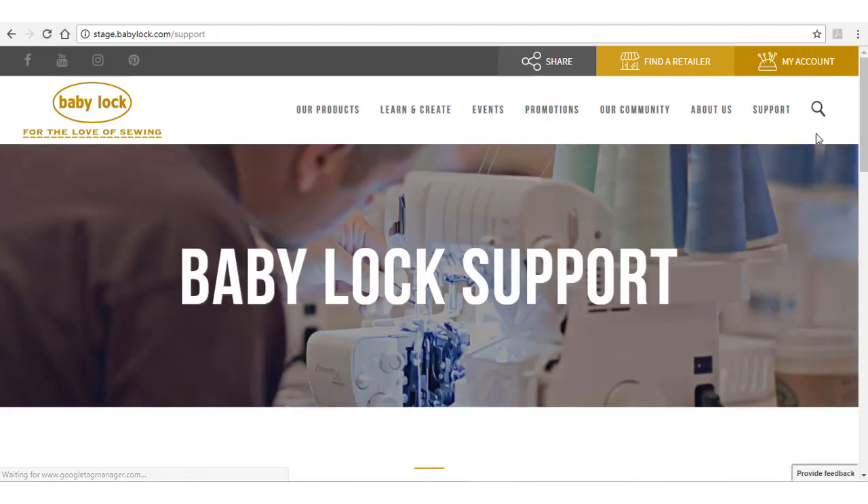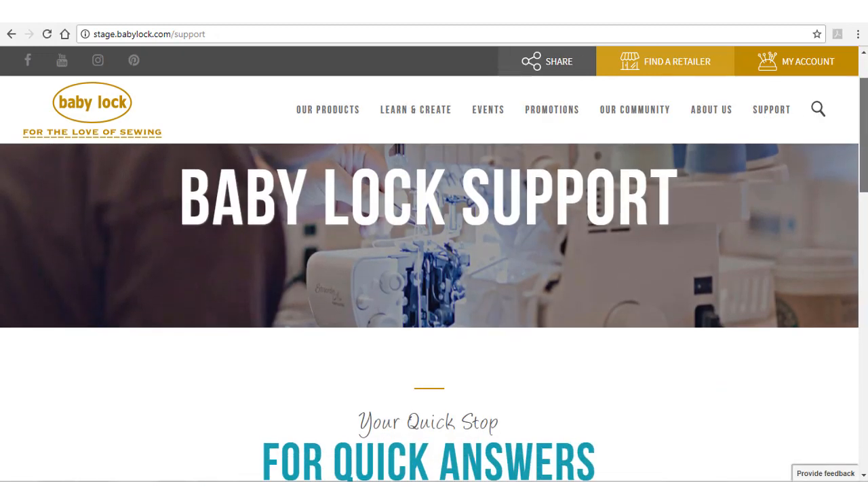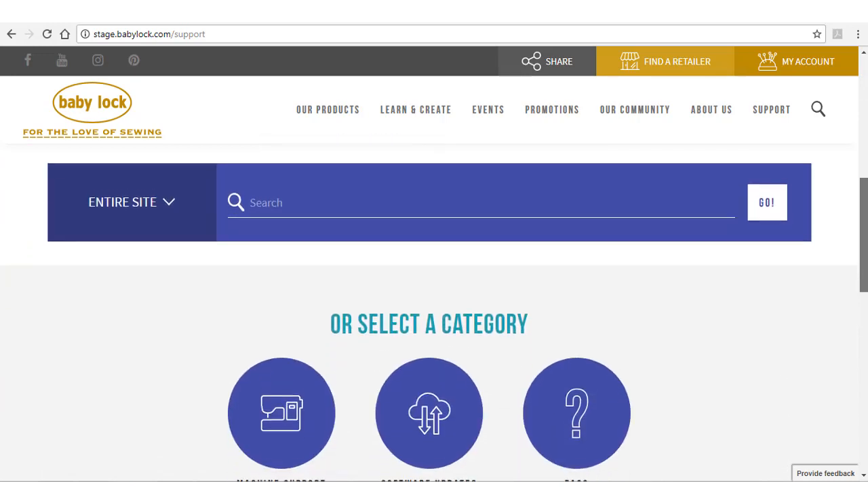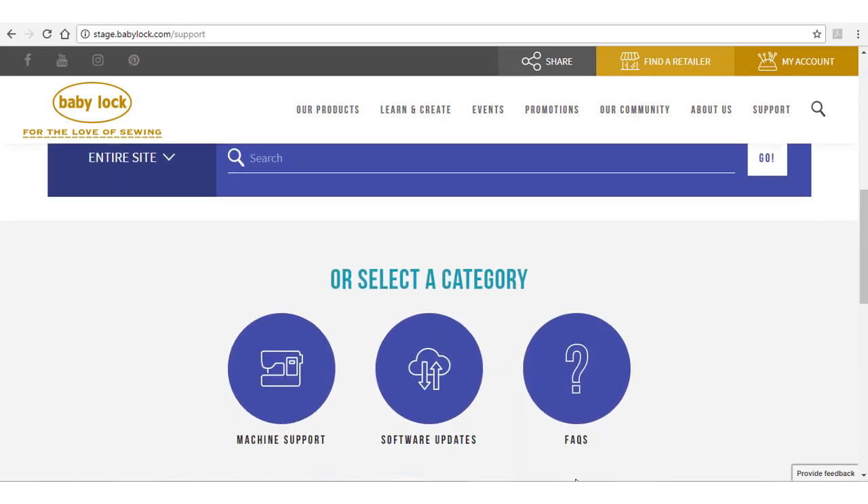Customer support is a priority for us at Baby Lock. On this new site, you can search our large database of FAQs, manuals, tips, and more. If you know what you're looking for, you can find machine information, software updates, and FAQs by clicking on these icons.